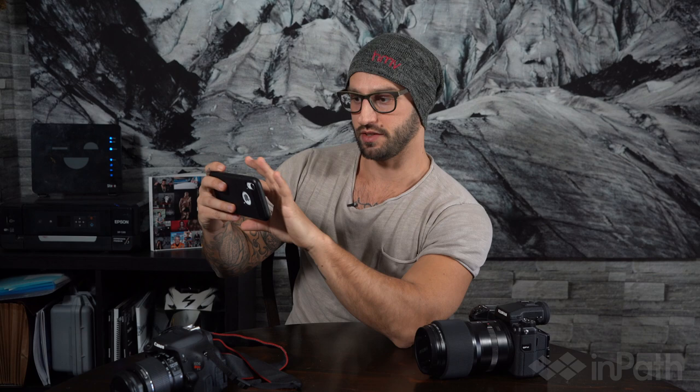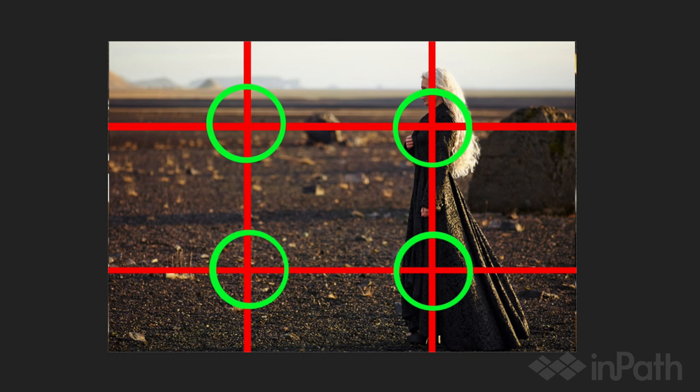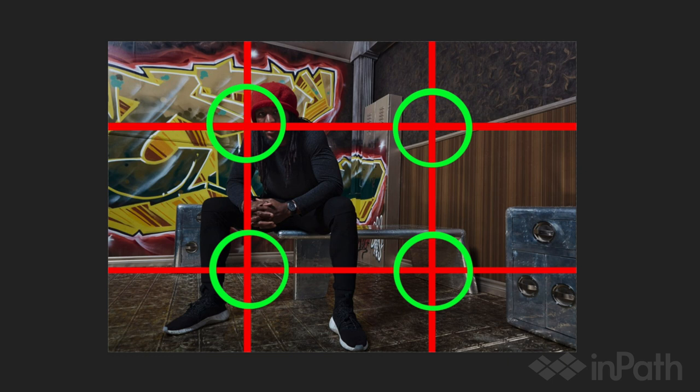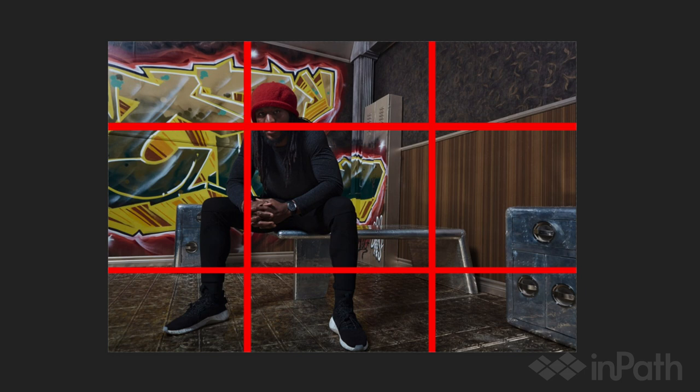If you've never heard of Rule of Thirds before, the easiest way to understand it is to imagine a hashtag through the entire frame of what you're seeing through your camera lens. Where the lines in the hashtag intersect are the rule of thirds — there are four of those points. You put your subject off to one side, in one or two of those thirds, and it gives a more interesting perspective. It lets open space on either side of your subject tell a story or set focus toward what you're taking a picture of. The human eye is naturally drawn to those points.